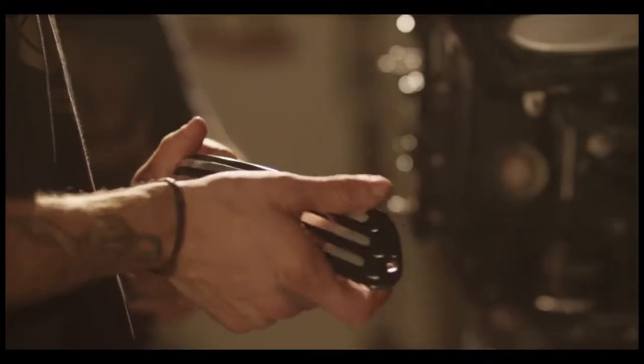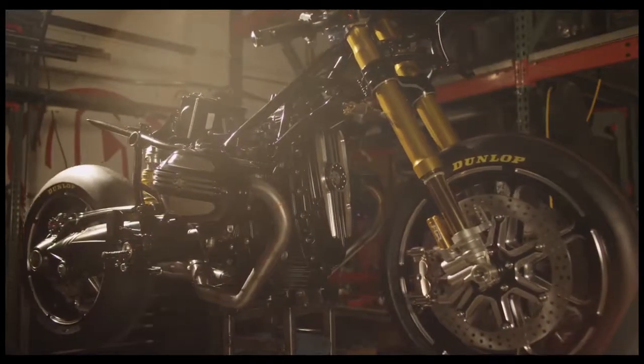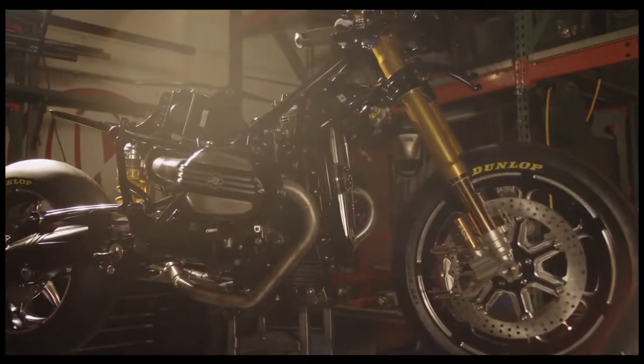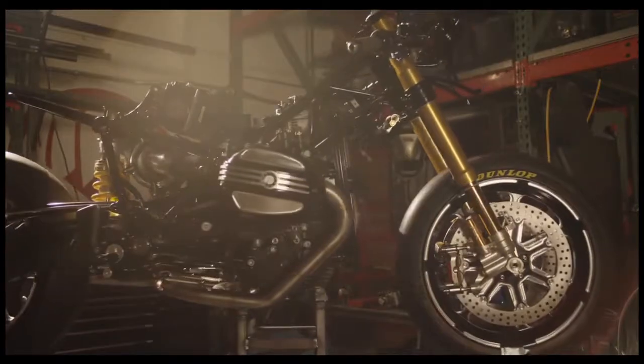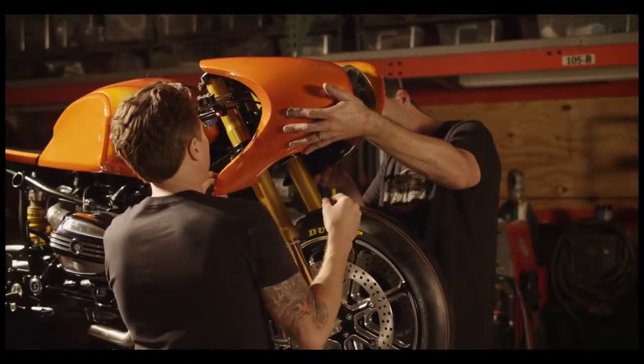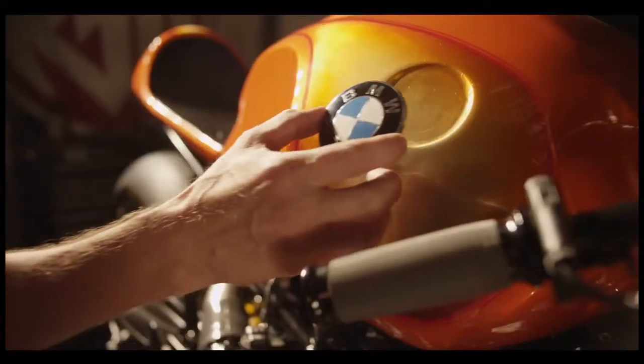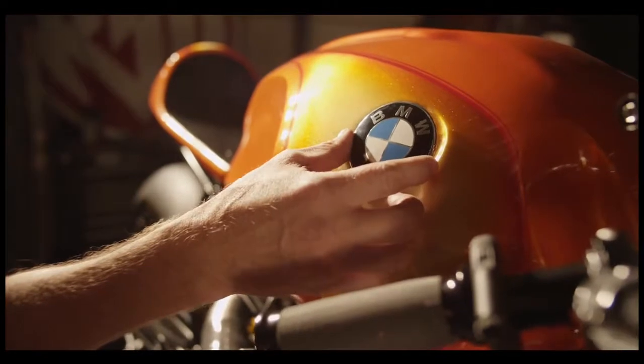For me, a motorcycle is easily the purest execution of an idea. It's all exposed — the engine's out there, every mechanical piece is exposed to the world. You really can't hide bad design with a motorcycle. It's all right there. I really get a lot of satisfaction out of making that work.